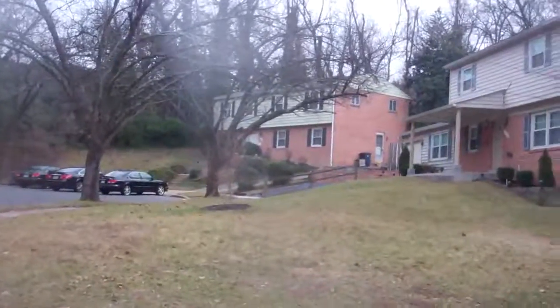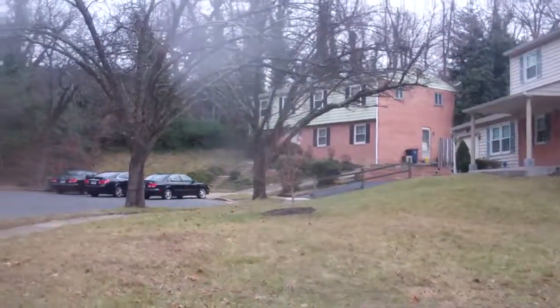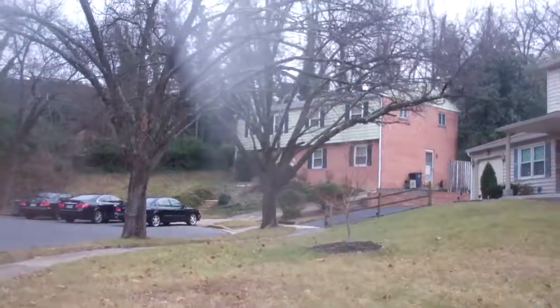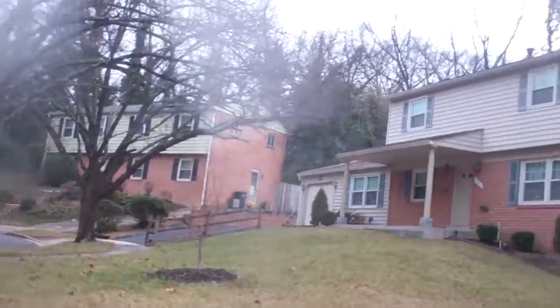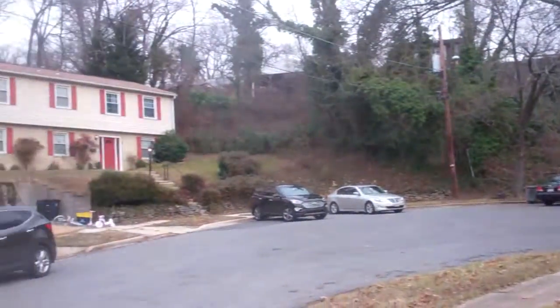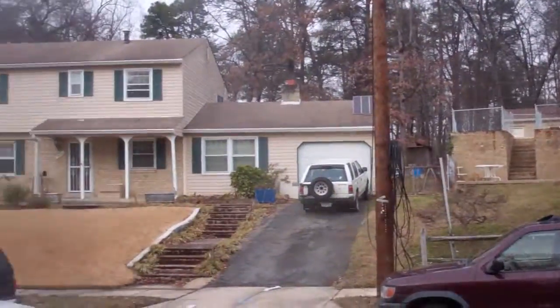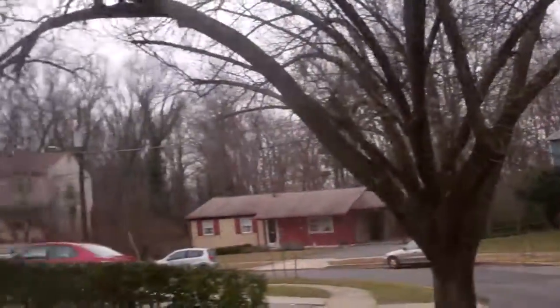This is Montgomery Court. There's three cars out front, so it's occupied. This is a nice little court here. Nice neighborhood.